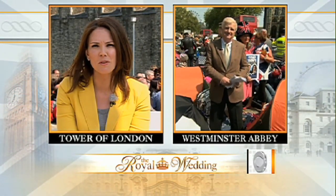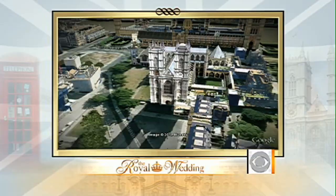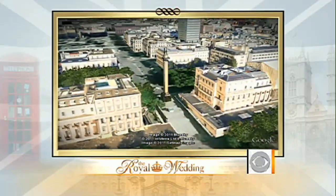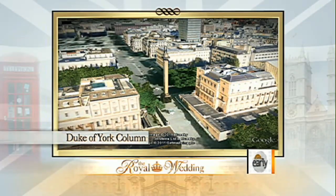Along the route on the Duke of York steps along the Mall — which is the route that the newlyweds will take from Westminster Abbey to Buckingham Palace — we find Michelle Miller. Good morning. There's a lot of setup along the Mall here at the Duke of York steps, barricades and the like. This is the place that leads up to the main boulevard that leads up to Buckingham Palace.